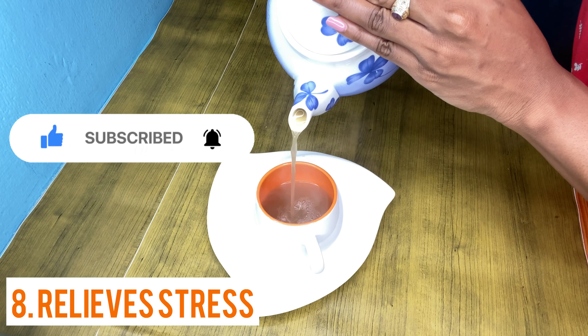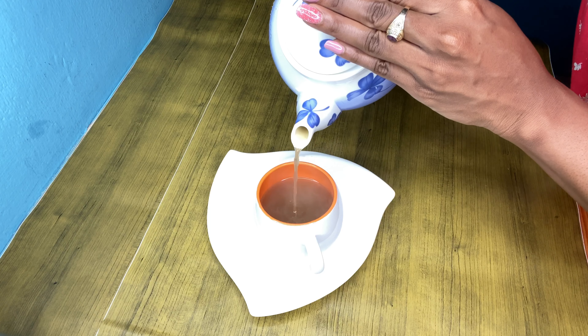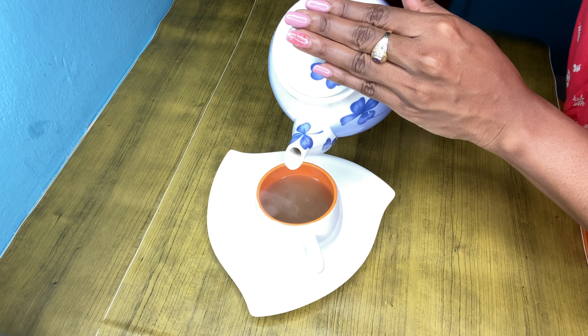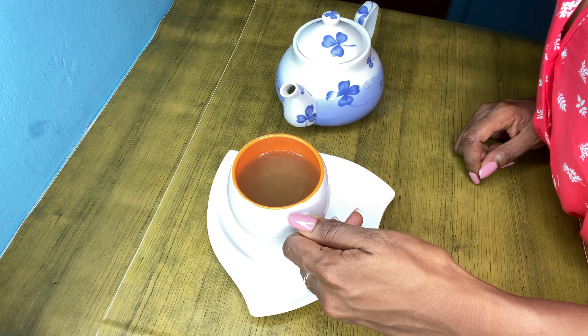Relieve stress — ginger tea has calming properties that may help lower your stress and tension. This is thought to be due to a combination of the strong aroma and healing properties. Your ginger tea is served — have a taste!